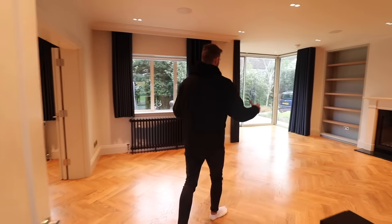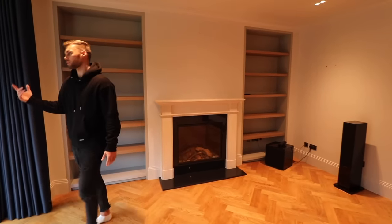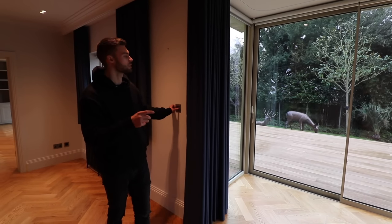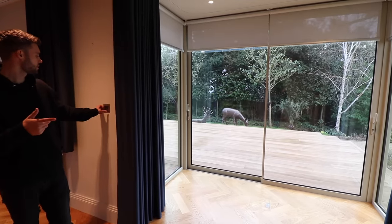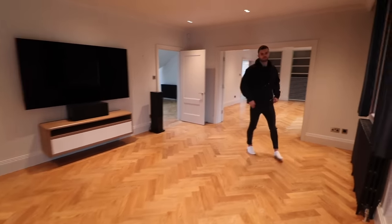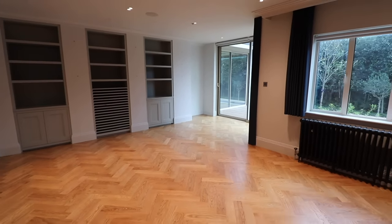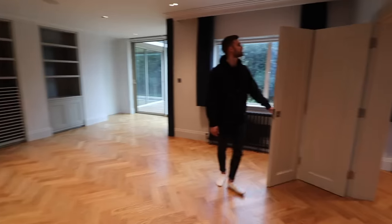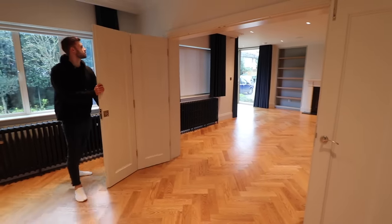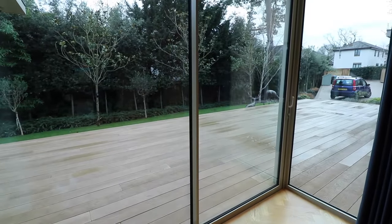Through here is the main living area. On this side we've got the fireplace, lots of shelving, and sliding doors out onto the front decking area. The curtains are all electric — so you can close them at the touch of a button. You'd put your sofas here for your living space and then it flows through nicely into the next room, which could potentially be a formal dining room. These doors basically close like this so you can close it off if you'd prefer. It's got another set of doors out to the decking as well.